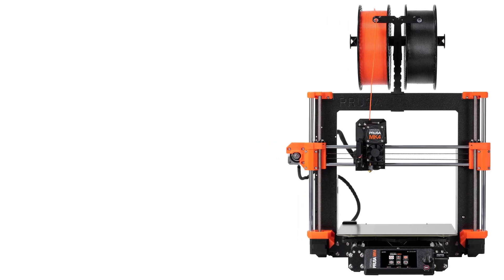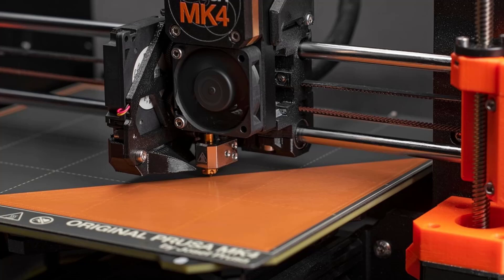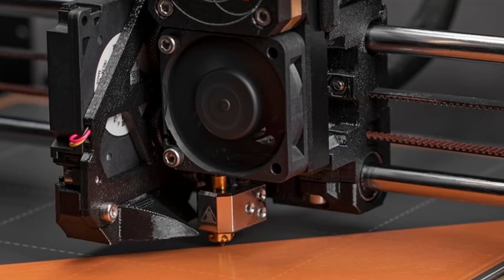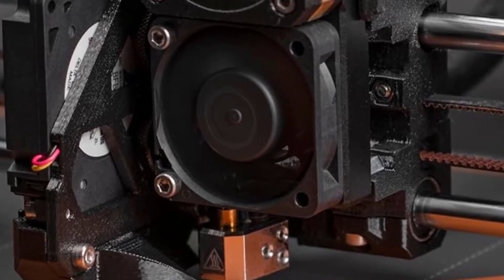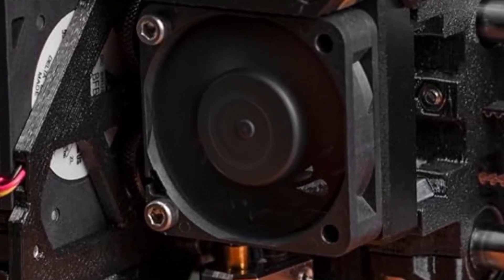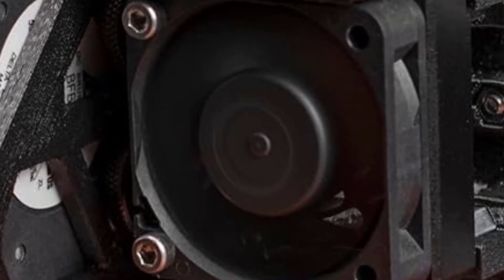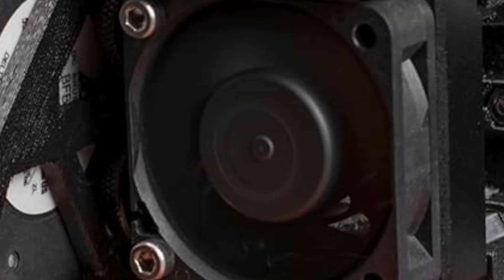Designed to be beginner-friendly, the MK4S features clear instructions, making it easy to assemble even for those who have no prior experience with 3D printers. The overall design is focused on reliability and ease of use, with high-quality components that ensure longevity and consistent performance.